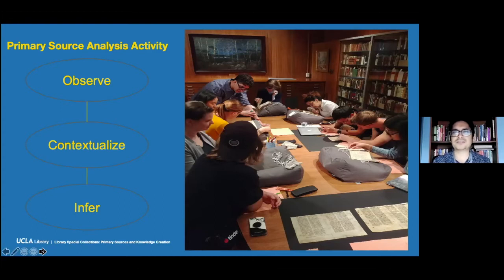Once they gather that information, the next step is to contextualize it — basically looking up the observations and previous information they gathered for more background. If they know who the author of a book is, we want them to look up more information about the author. If they know the year it was published, we want them to look up what was happening around that time period that might have influenced the creation of this book. The last step is having them infer — make arguments once they've observed the material and contextualized it — coming to certain conclusions about the significance and importance of the item and critically thinking about what biases are being expressed.